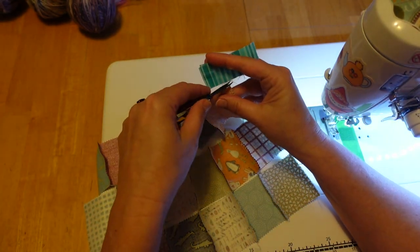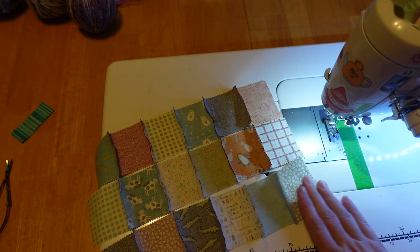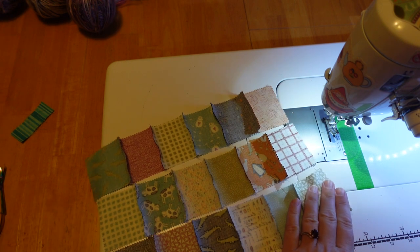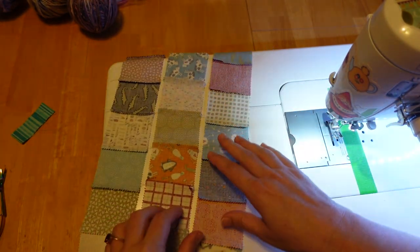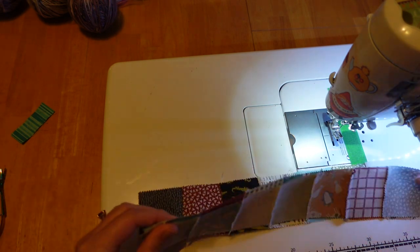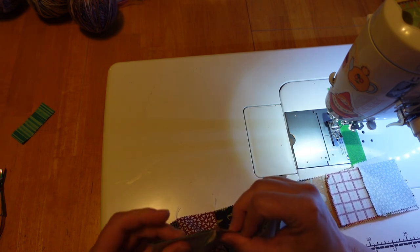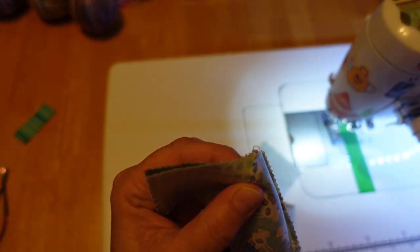Now that we have all of our pieces sewn together, I'm going to take it to the iron. I'm going to press these one direction, these the other direction, and these the other direction — so we just make a little flip-flop so that when we sew the next part we're nesting our seams nicely. Now that we have those all pressed in opposite directions, we're going to pull them up — they're still connected, so it's kind of clever — and then we're just going to nest these seams. We can use some clips at this point just to make sure it's all even, and at each of these little seam points we're going to make sure that the seams are matching.